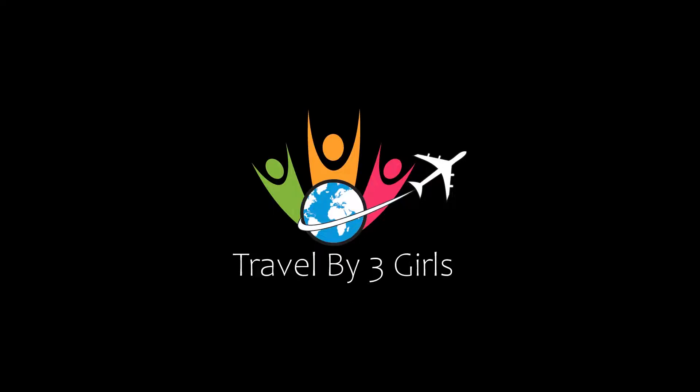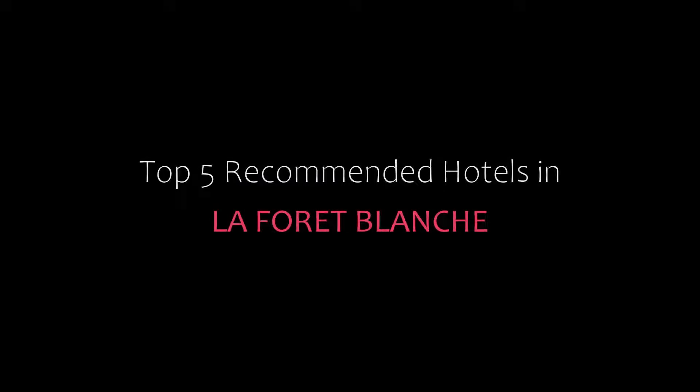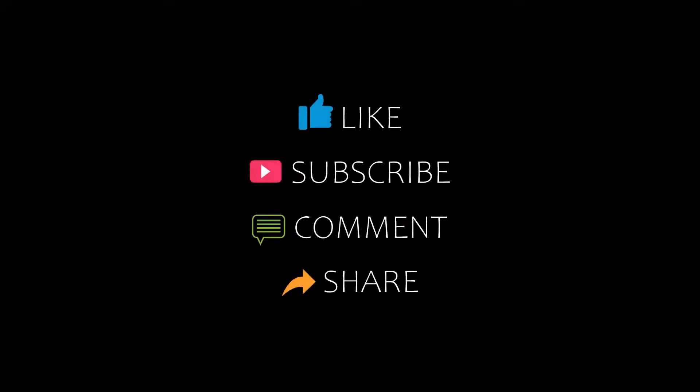Hello everyone, welcome back to our channel and now you are watching new videos of top recommended hotels. Please subscribe to my channel and don't forget to like, share and comment. Let's start the video.